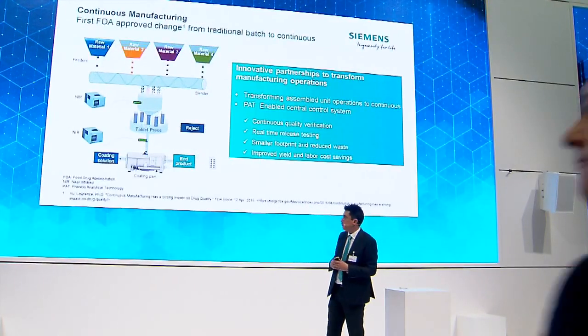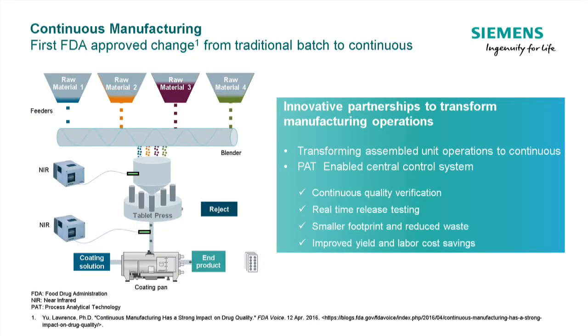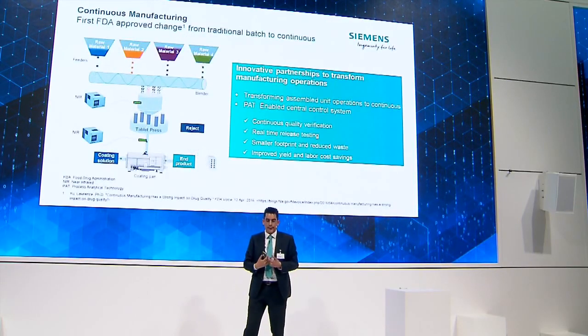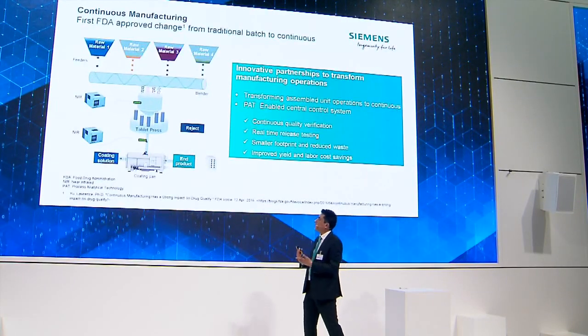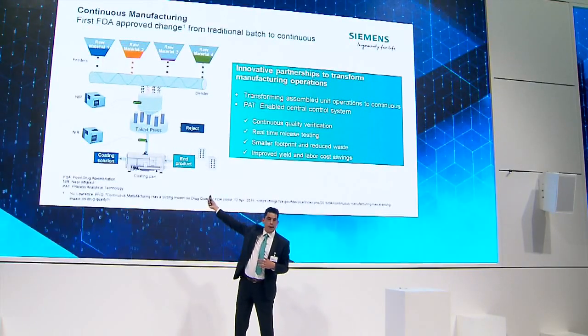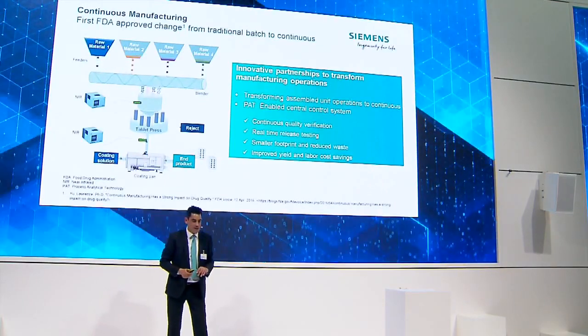Continuous manufacturing — here is an example of the first approved continuous production plant, which we've been working on in Puerto Rico. The challenge is feeding in continuously raw material in different dosages, getting them to blend together, and coming out as uniform tablets. This challenge really comes around analyzing and understanding what's actually happening in the process — in that blender or mixer. For this, we use Process Analytical Technology, or PAT. Siemens has a system called SIPAT — a centralized control system that provides analytics so we know as soon as the product comes out that it's acceptable. It's called real-time release.